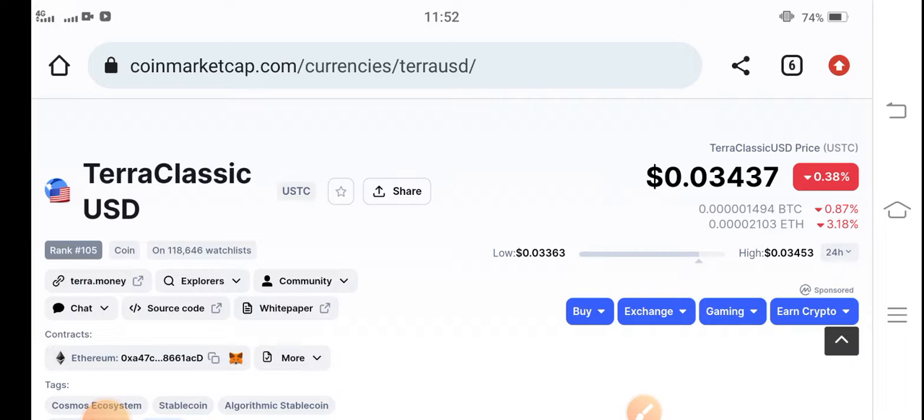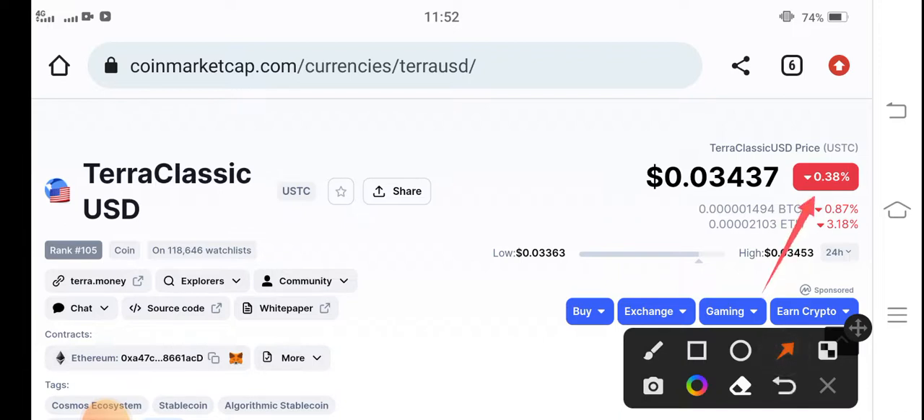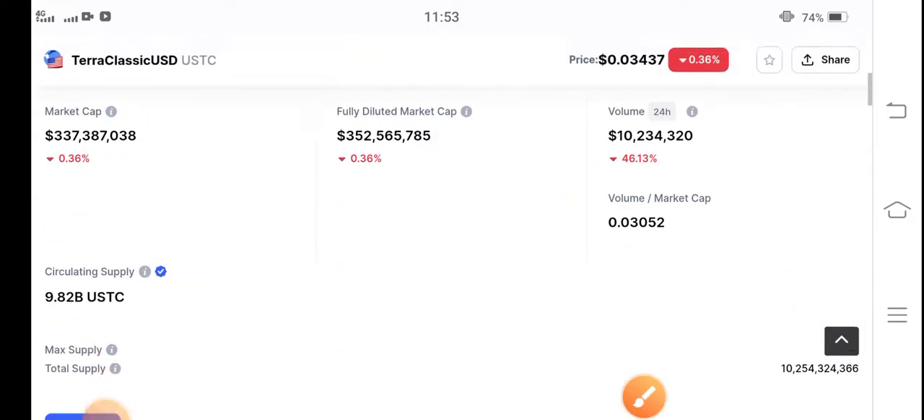Right now the change is showing negative 0.38 percent, but very soon, in the next minute or two, these negative changes will be converted into positive. This is a signal video for buying Terra Classic USD coin for a short time trade, because I predict something big is coming.